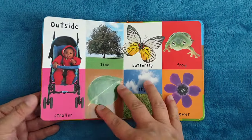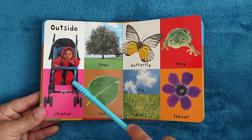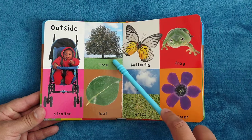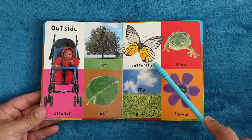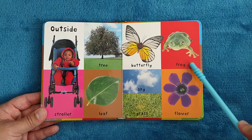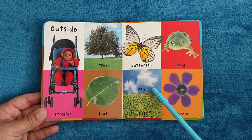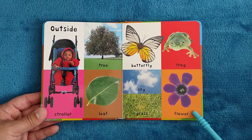Outside. Stroller, tree, leaf, butterfly, frog, sky, grass, flower.